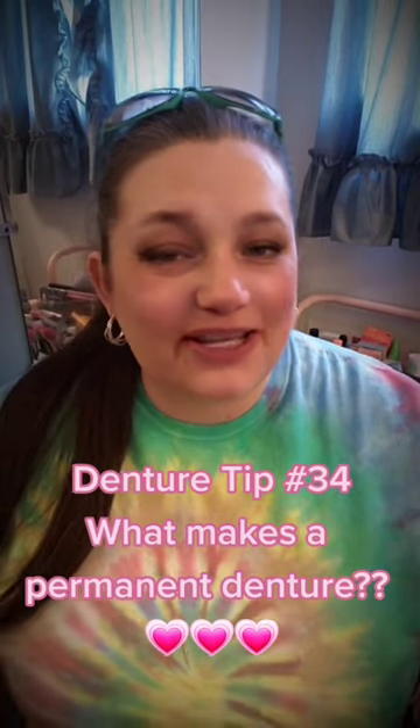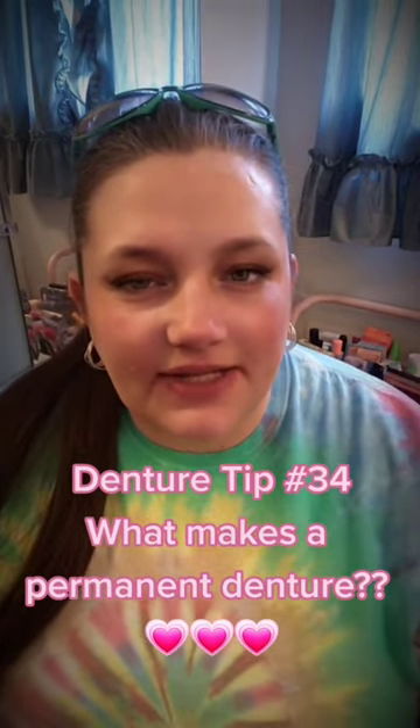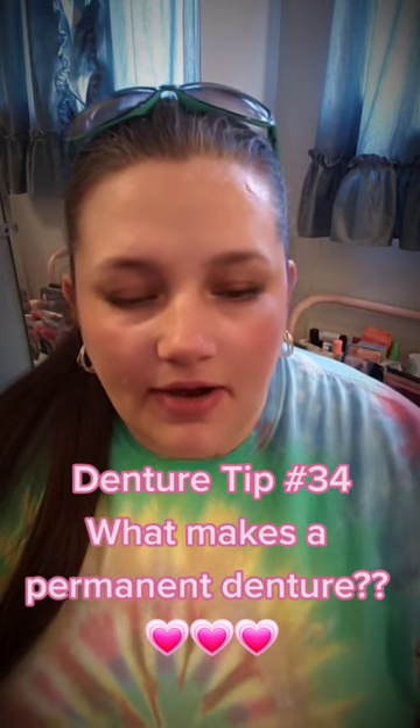This is denture tip number 34. Let's discuss the different types of dentures you'll be given a choice of. You have an immediate denture and a permanent denture. Some people choose to skip the immediate denture and go right to the permanent, but you have to wait about a year for your bone to stop shrinking. Some people don't want to go a year without teeth, so they get an immediate denture — which is what I have.